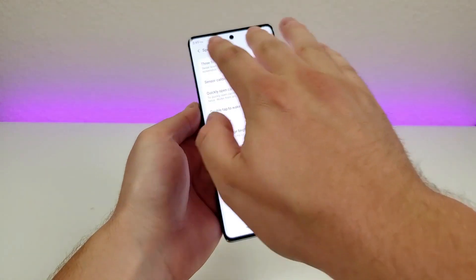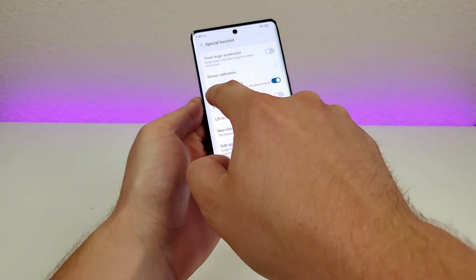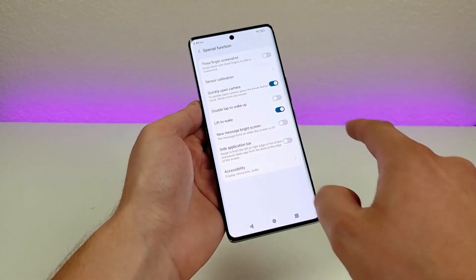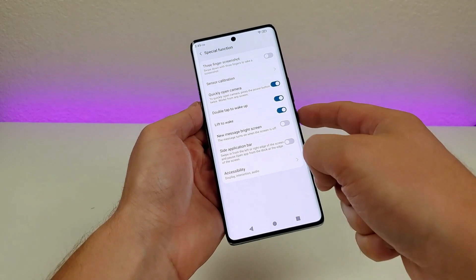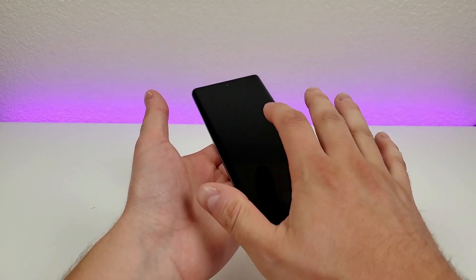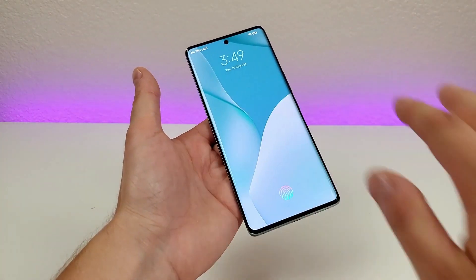Back over in the special functions area, some of these I've already shown you, such as quickly open camera — just double press on the power button. But the next one I want to show you is called double tap to wake up. We'll enable that. Basically, when the display is off, if you double tap, it will wake up the display, and from there you can see your various notifications.